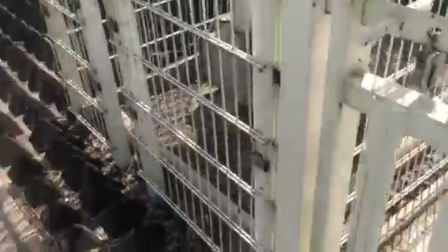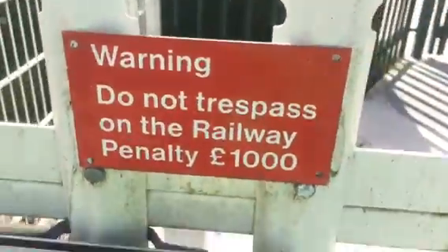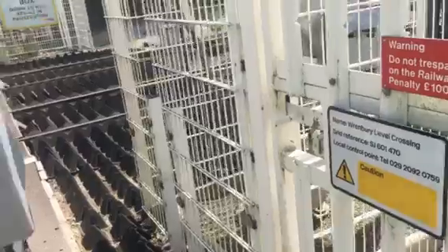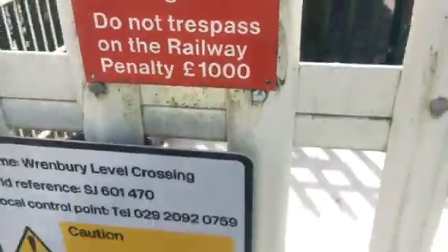Here's the telephone box. Caution. Do not trespass on the railway — penalty a thousand pounds. They could say 'danger, trains approaching when crossing barriers are down' or something, instead of just — I don't even know why they have that there in the first place. Do not trespass on the railway.